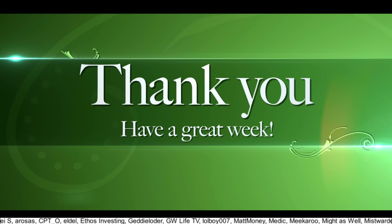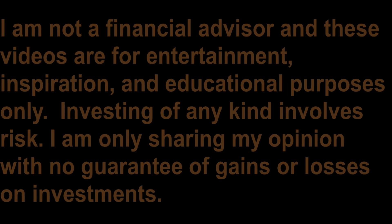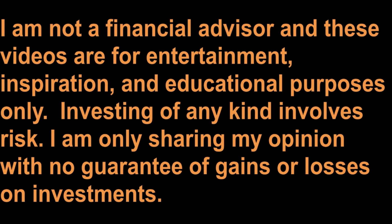Thank you so much for watching all the way to the end. I'd really appreciate it if you'd leave a like on this video. I am not a financial advisor and these videos are for entertainment, inspiration, and educational purposes only. Investing of any kind involves risk. I am only sharing my opinion with no guarantee of gains or losses on investments.